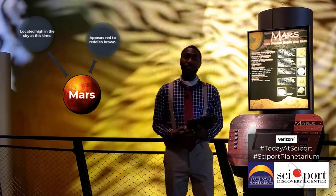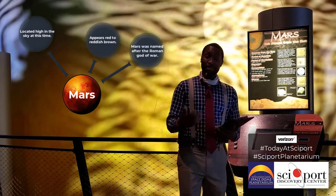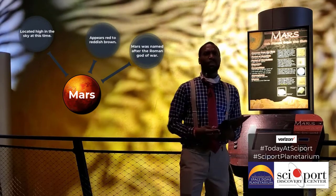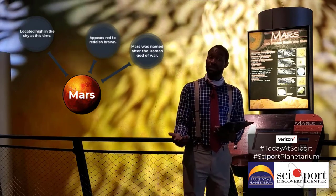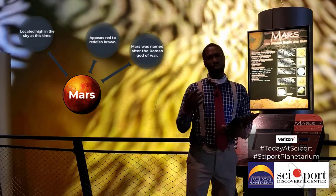That reddish color is actually what made it so easily recognized to ancient cultures and civilizations. When we talk about Mars, you find out that Mars is the Roman god of war. That came about because the Greeks and Romans thought that the red represented anger or rage, so they used it to recognize their respective deity, Aries or Mars.